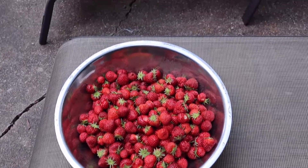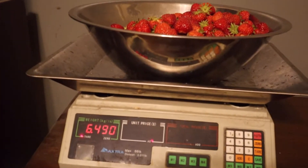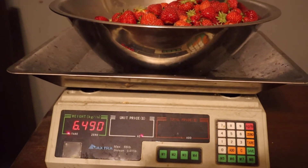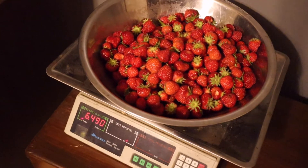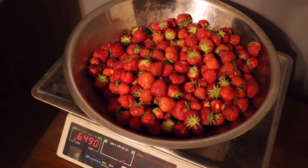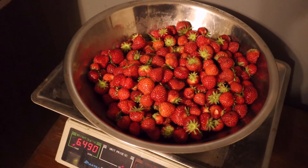So I'm going to go in and weigh it. Not too shabby — 6.49 pounds of strawberries for the first major picking. This is 6.49 pounds of strawberries. Thanks for watching!